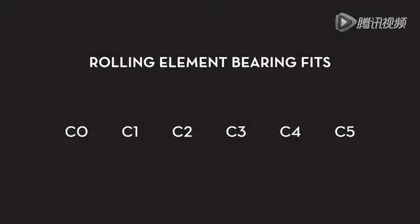Rolling element bearing clearances, or FITs, are classified from C0 to C5. C0 FITs exhibit very small internal clearances and C5 FITs are much looser. Most machines in industrial manufacturing utilize C3 FITs.